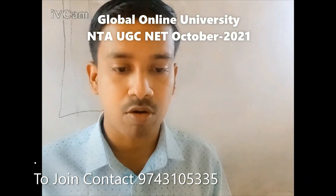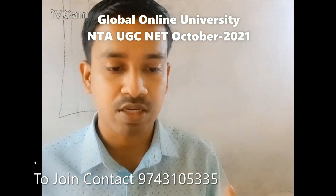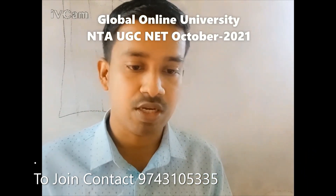I wish all the best to all from the Global Online University team for candidates who are appearing for NTA UGC Net. Thank you.